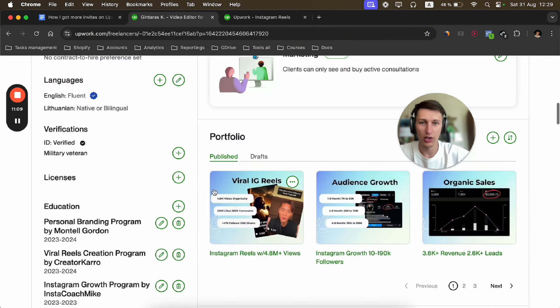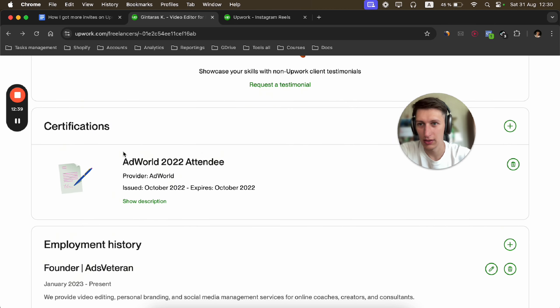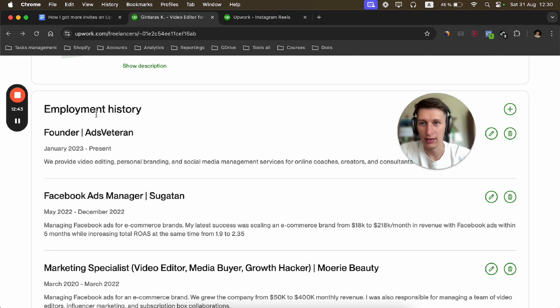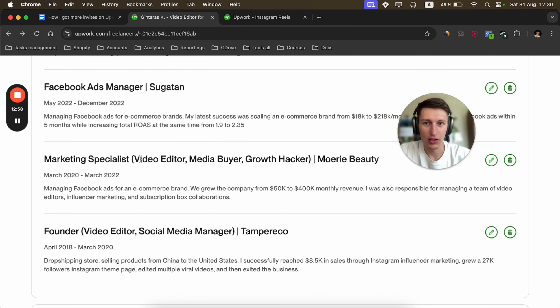For skills, I optimized based on the most common tags clients use in their job posts. One way to find these is to go through each of your past jobs — I have 57 in progress right now — and look at what keywords clients used to describe their job posts. Then identify the most common ones and include them in your profile.